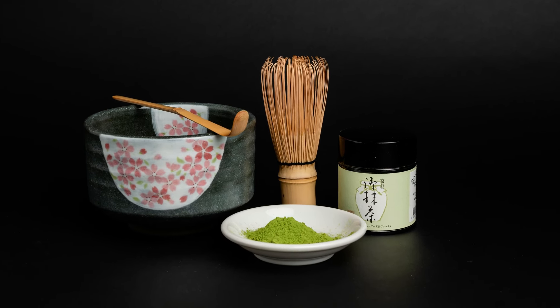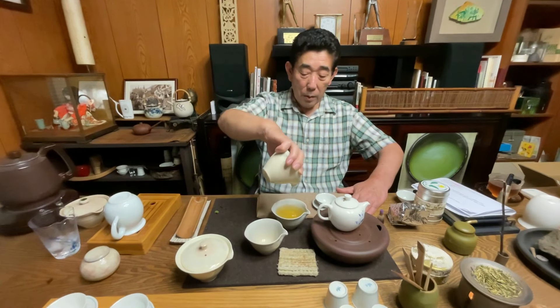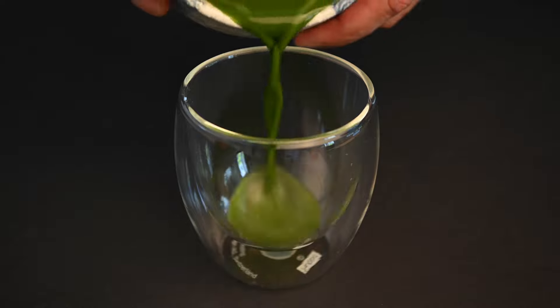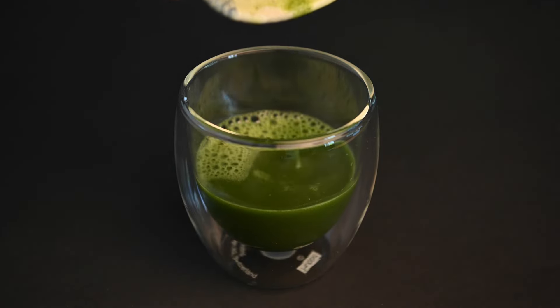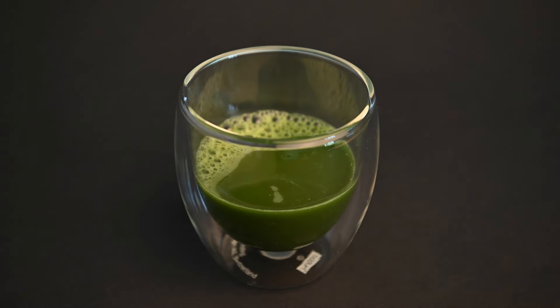Number 5: the Uji Matcha Chanoka Silver. The Chanoka Silver Matcha is the third matcha tea produced by Mr. Takada in Uji, and it's also likely his best matcha. This matcha really strikes a balance between a strong matcha flavor and a well-balanced smoothness. You really get a heavy mouthfeel and a velvety consistency from this tea, which is quite unique.